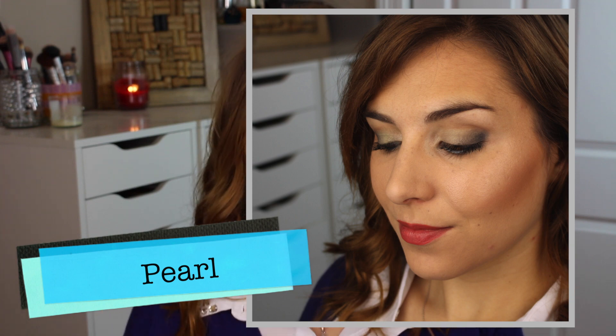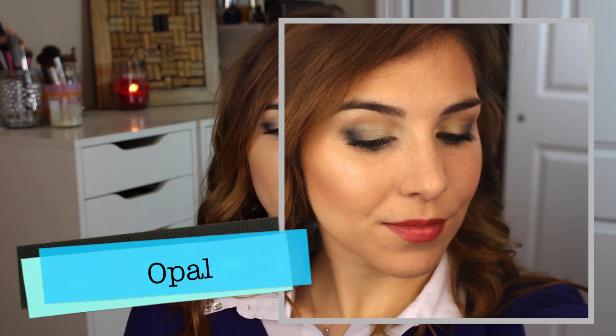You'll absolutely get some good out of each of these if you are a highlight lover. These have a creamy, liquid consistency with that doe foot applicator so you can pat it right on. I was wearing a cream foundation set with powder, bronzer, and blush, and it didn't disturb anything underneath. This is a fantastic formula that you can layer over pretty much anything. I use it on my cheekbones and the bridge of my nose — you can also use it on your eyes and brow bone. These are beautiful highlighters.